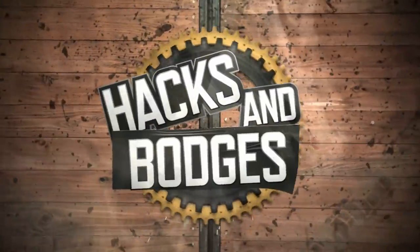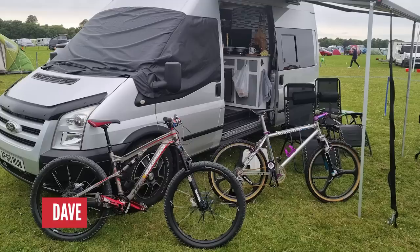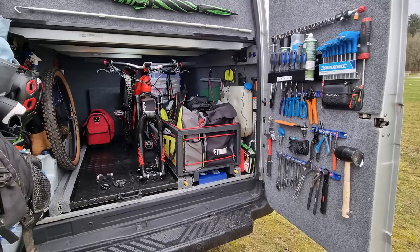Time for some hacks and bodges — and the best one wins the GMBN Stunt Mug, of course. Starting off with a pretty special hack: Dave has built his own bike van. He's also got a very nice Manitou retro bike with spin wheels. Check out the workshop in the back of it — it's very special. Well done, Dave. Everyone's going to be very jealous. It's a properly sorted van.